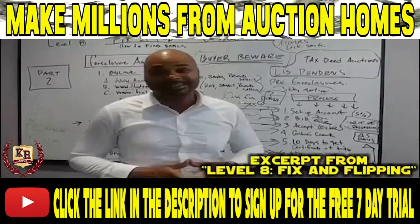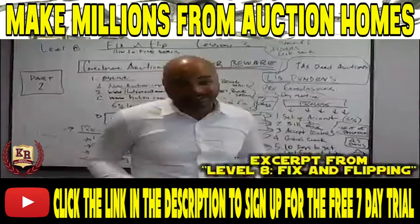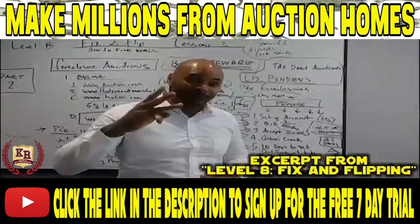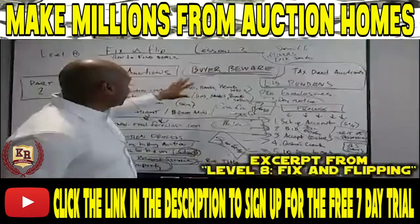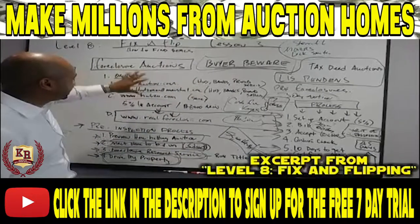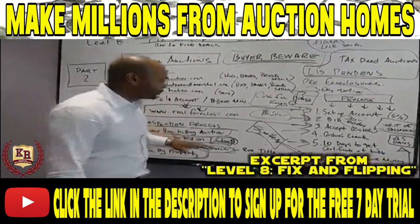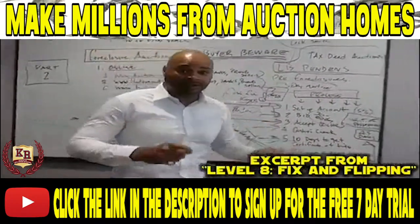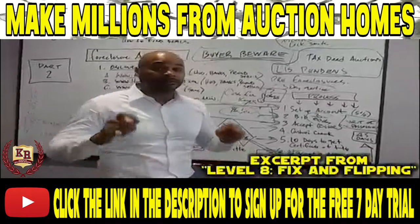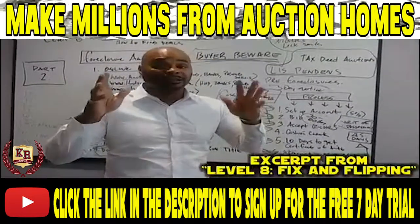Hey, you guys, this is Kenny Russian. In case my cameraman George didn't tell you, I am exhausted — that's because I'm working on Level 8, Lesson 3: Fixing and Flipping. In this particular lesson, I'm showing you how to buy properties at foreclosure options such as auction.com, Hudson and Marshall, and Hubzoo. When buying an auction property, it's always buyer beware — you have to be very careful. It's a good way to buy discounted properties, but you have to have cash and be very careful.